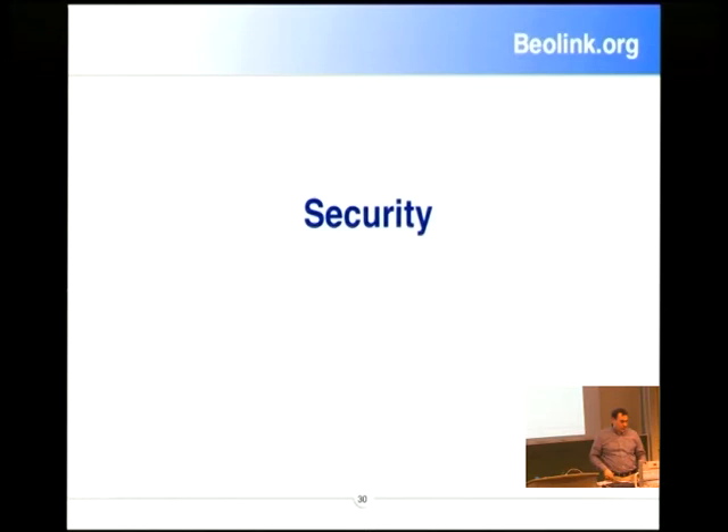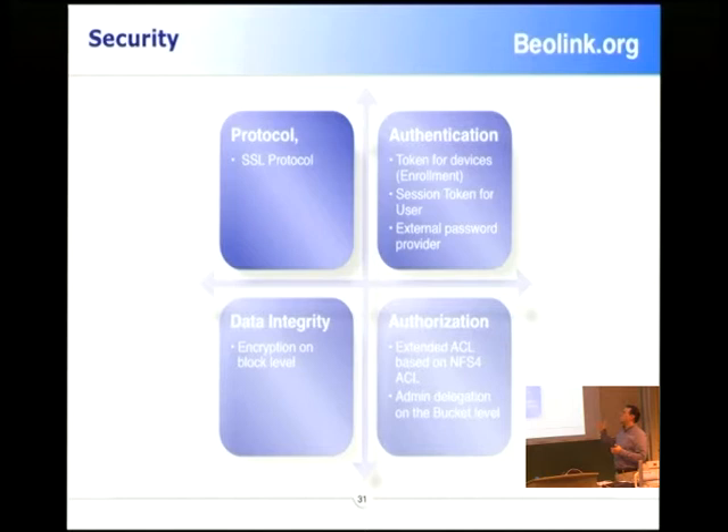Security is important. We use SSL protocol. You can decide if you want to encrypt at the block level — each block can be encrypted on the server or on the client; obviously it's much better on the client. We also have ACL and an NFS-style ACL schema.